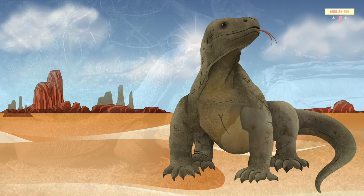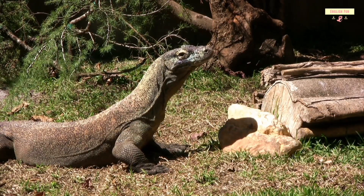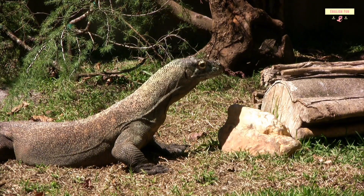Komodo dragon. Komodo dragons are the biggest lizards in the world. They can grow as long as a car.